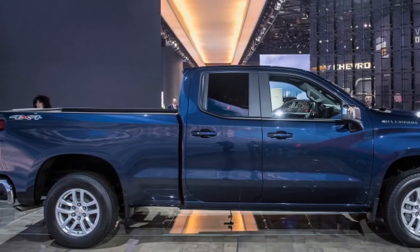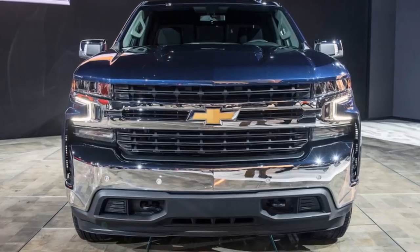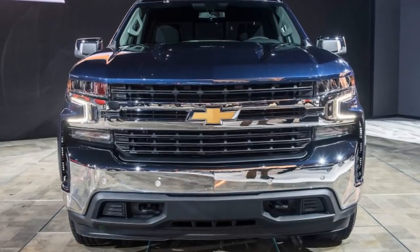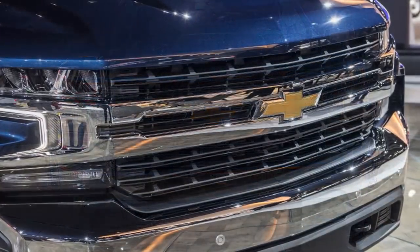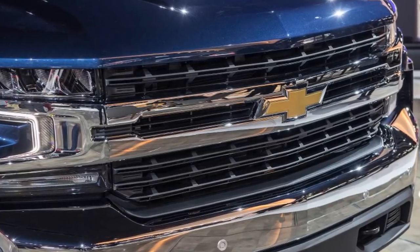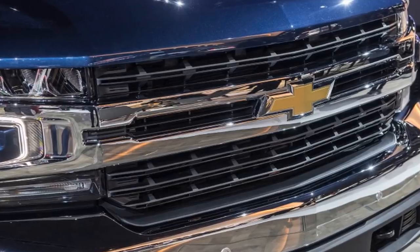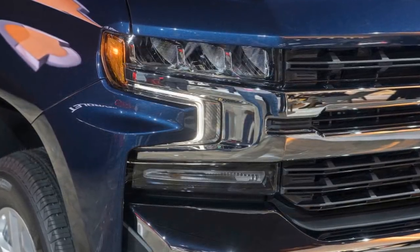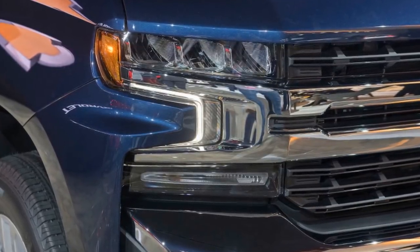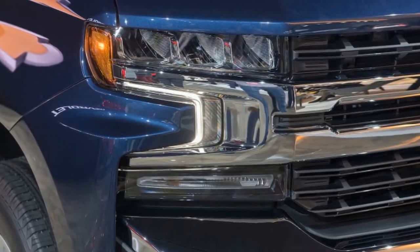The Silverado engine will be 3.0 liters in displacement and uses a turbocharger, equaling the size and induction of the Ford Power Stroke and the Ram EcoDiesel. Unlike those engines, the Silverado's is an inline-six. The transmission bolted up to the Silverado's diesel is a 10-speed automatic, almost certainly a version of the Ford GM 10R80. That means it matches the F-150, which has a version of that same 10-speed automatic. Ram has stuck with an 8-speed automatic on the current Ram EcoDiesel, and no info has been released on what will be offered when the EcoDiesel becomes available on the new Ram, but it will probably be an 8-speed.